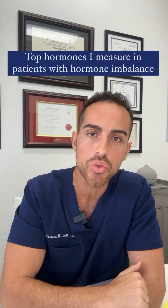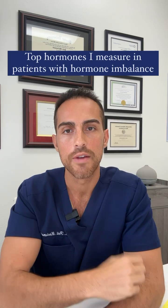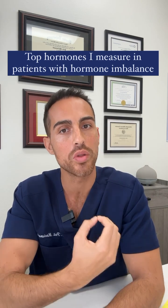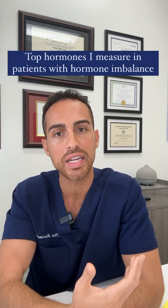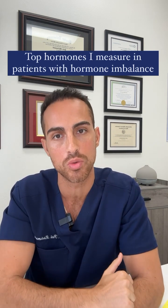Top hormone tests I do to evaluate my patient's hormone health as a naturopathic doctor. First is checking cortisol, or the stress hormone, because elevated or dysregulated cortisol can not only affect the thyroid but can affect the sex hormones as well.